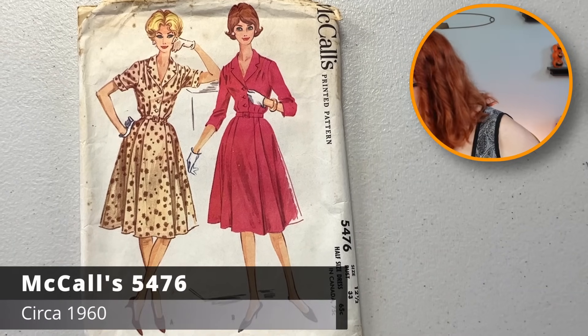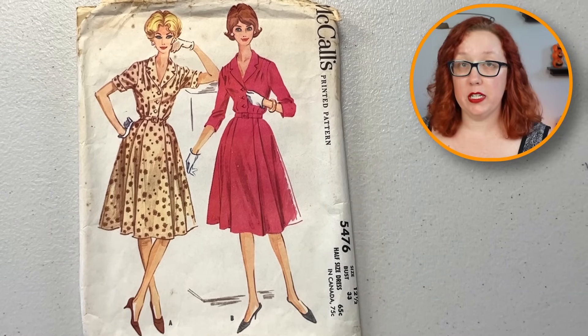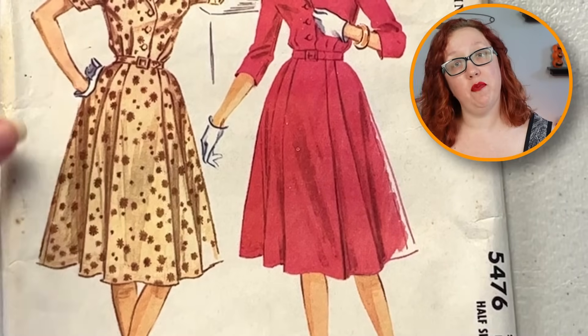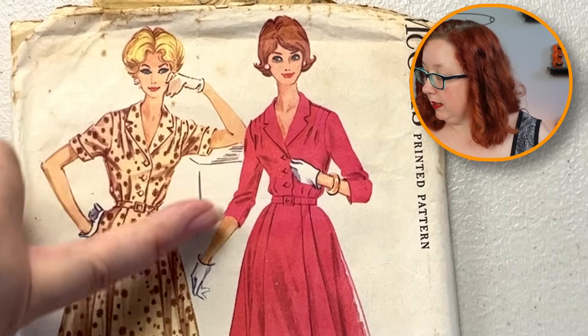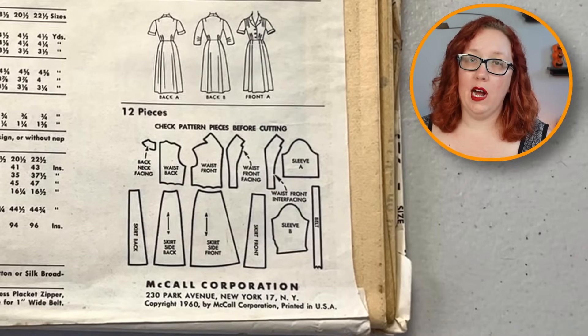Next we have another McCall's. In a bust 33 this go around — really nice shirtwaist dress. I do enjoy the soft pleat at the front with the flat panel. I also kind of enjoy the two options of sleeves. Does it have a pocket? That's the real question. No pocket. That's a bummer.